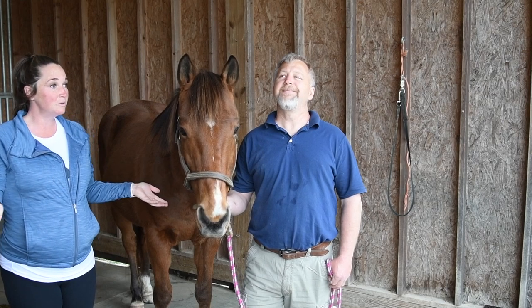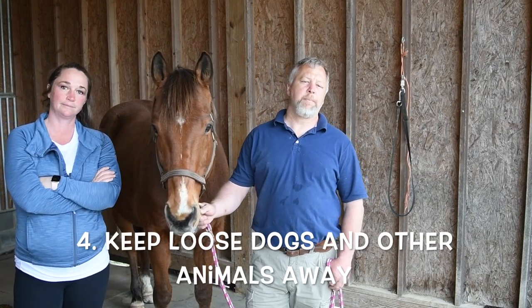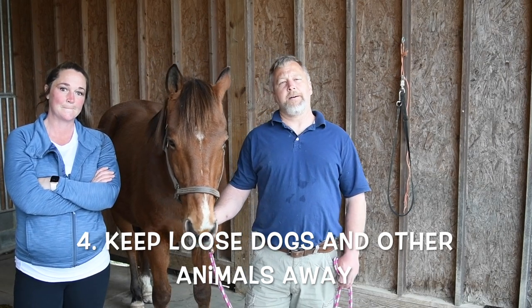Moving on — at farms we have a lot of other animals, cats, dogs. What are your thoughts on dogs? Well, we're all dog lovers; most horse people have dogs. But I've been in situations where I've seen dogs get stepped on. I've seen dogs injure horses — the horse gets stepped on the dog and the dog bites at the horse's leg trying to get free. It's another distraction. When you have dogs running around going after the hoof clippings, it's really best to just have the dogs put up.